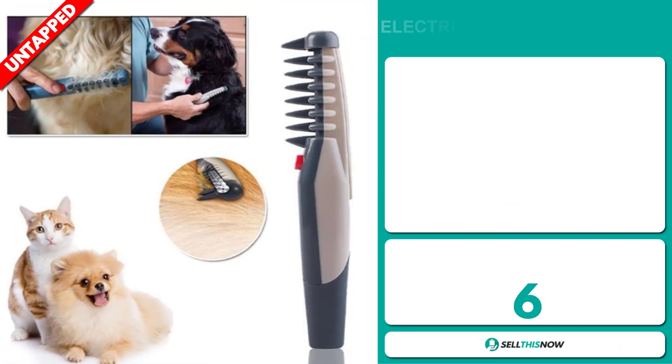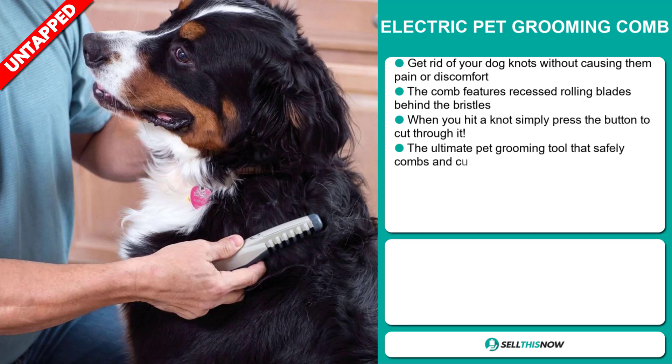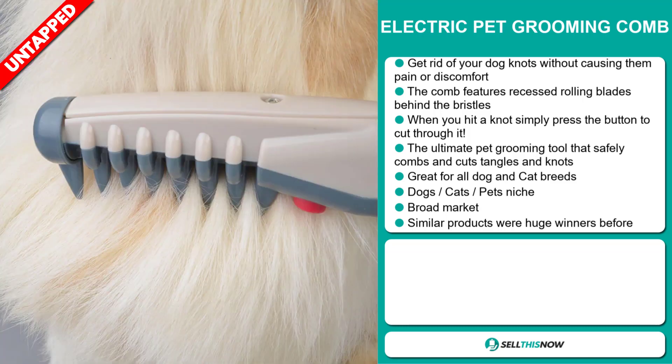Our next product is the Electric Pet Grooming Comb. Get rid of your dog's knots without causing them pain or discomfort. The comb features recessed rolling blades behind the bristles — when you hit a knot, simply press the button to cut through it. It's the ultimate pet grooming tool that safely combs and cuts tangles and knots, and it's great for all dog and cat breeds. It falls under the dogs, cats, pets niche market. We also think this item has a broad market base, and similar products were huge winners before on the market.